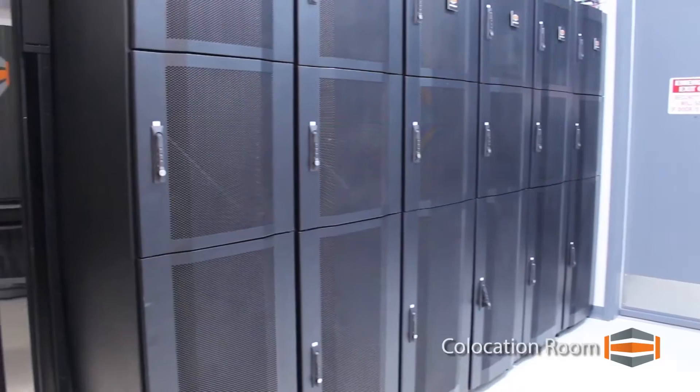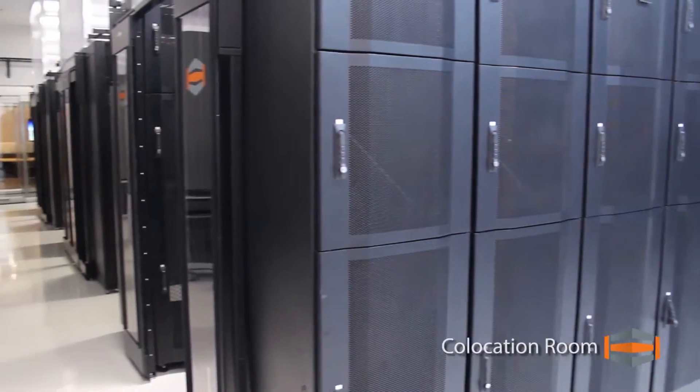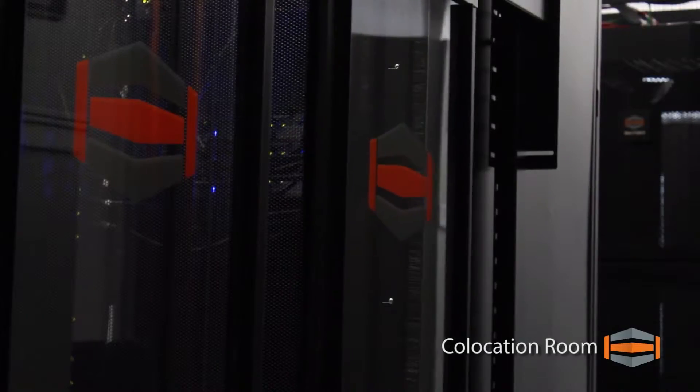Cabinets feature independently locking quarter, half, and full cabinets so servers can only be accessed by their owners. This has also allowed us to quarantine access to our other servers, where only Hosteim employees and escorted guests may enter.